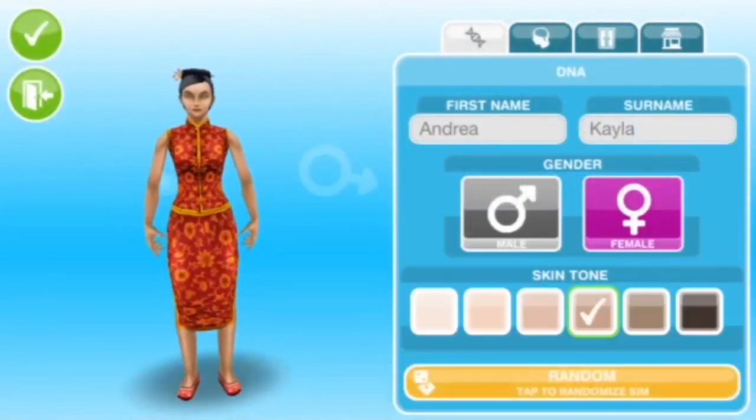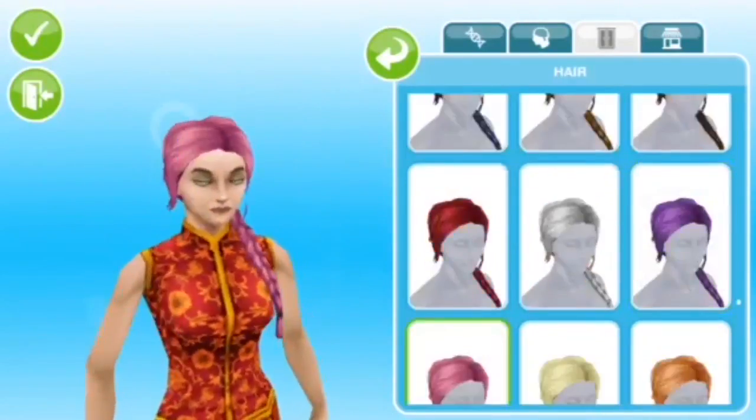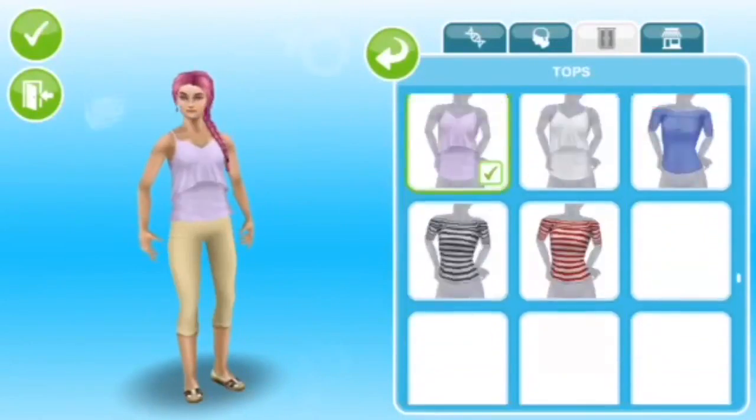Hey simmers, today I'm going to be doing a Create-a-Sim pink sim. After posting my blue sim, a lot of people requested me to do a pink sim because white, pink and blue is their favourite colour combo, so I'm going to be doing one as well.